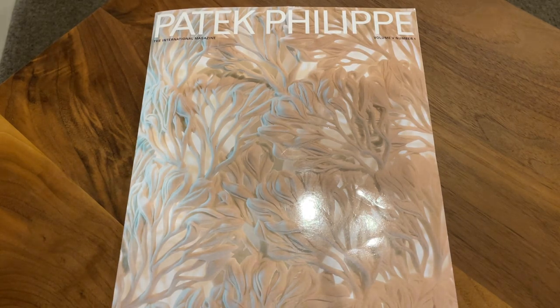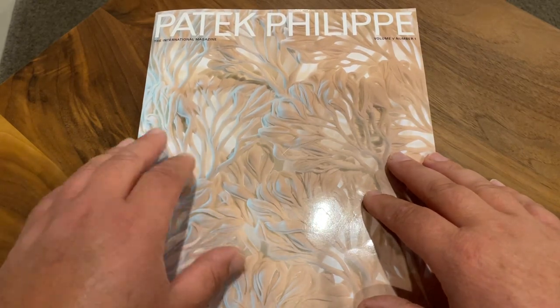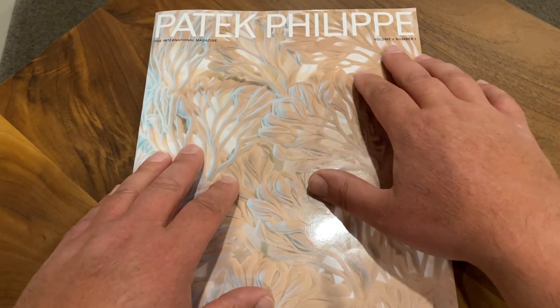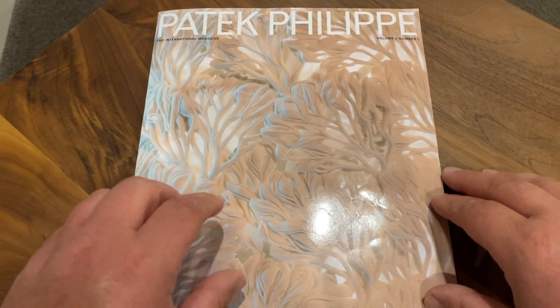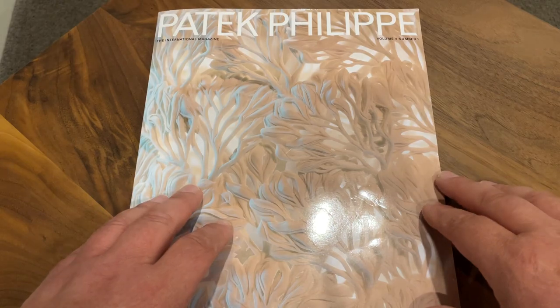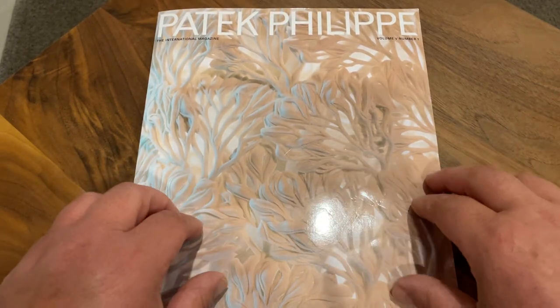Hi guys, it's Jimmy. In front of me I have the latest Patek Philippe magazine — volume 5, number one. It's the third magazine I've received since I began collecting Patek Philippe, and I thought we'd go through it and have a look because they're really beautiful magazines.